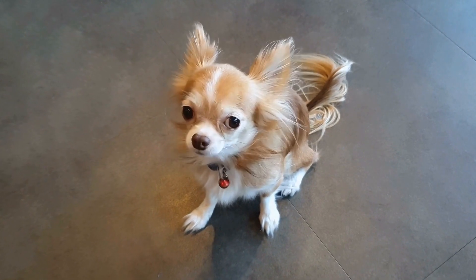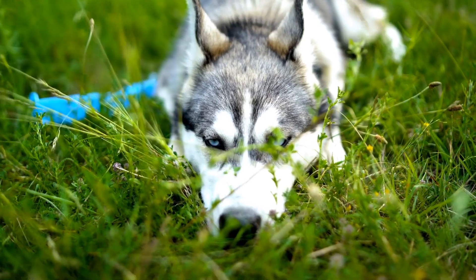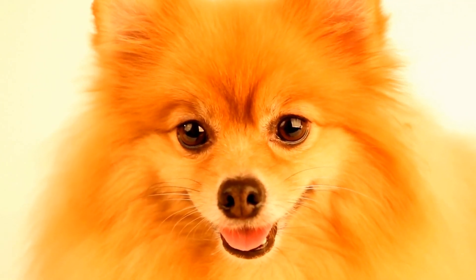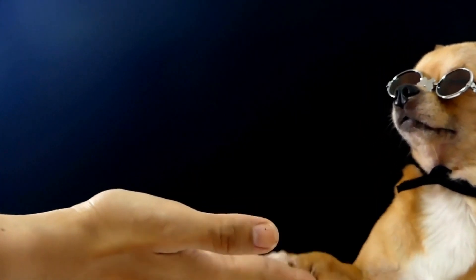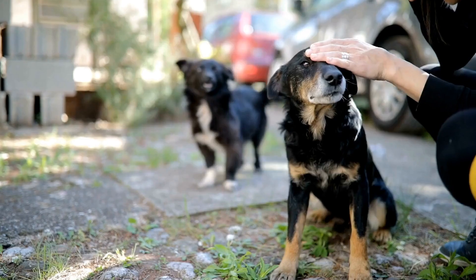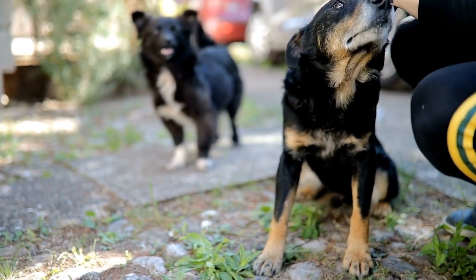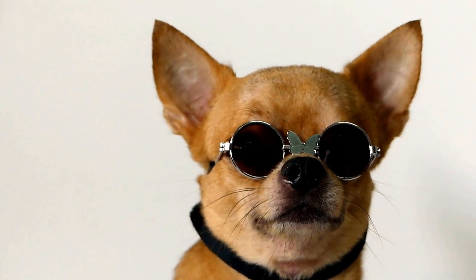B. Regular grooming and hygiene. Regularly brushing your dog's coat can help maintain a healthy skin condition. Bathing should be done with pet-friendly shampoos that do not strip away natural oils from the skin. It is also important to keep their ears clean and free of infections. C. Parasite Control. Effective flea and tick control measures should be implemented to prevent potential skin allergies or infections caused by these parasites, which can exacerbate systemic conditions. D. Regular Veterinary Checkups. Routine veterinary visits can help in the early detection of underlying systemic diseases even before skin problems appear. Regular screenings and blood tests can provide valuable insights into your dog's overall health and aid in preventive care.